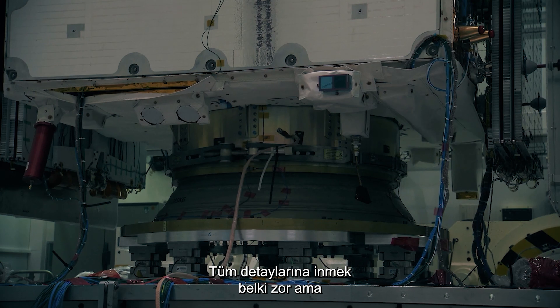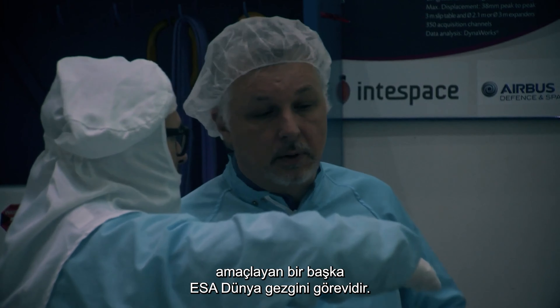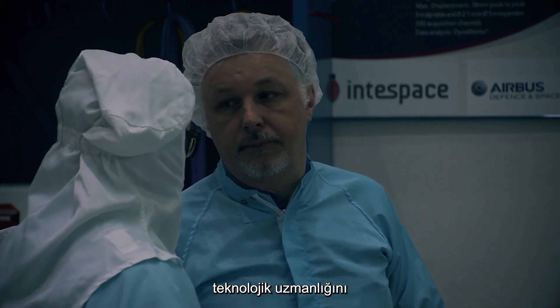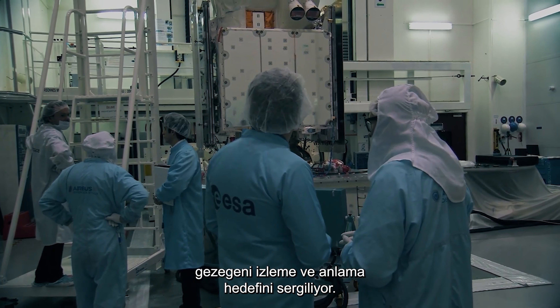A lot of technology has been developed and put into this nice little satellite which is behind me. Aeolus is another ESA Earth Explorer mission aimed at pioneering new technology while providing useful data about our ecosystem. It showcases the technological expertise of the European space industry and ESA's objective of monitoring and understanding the planet we all live on.